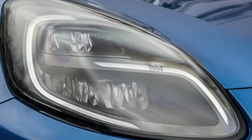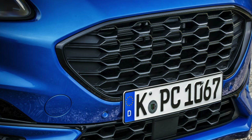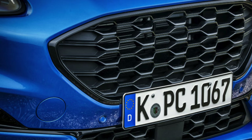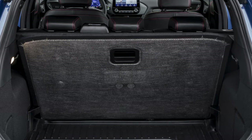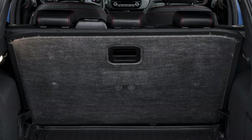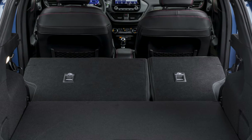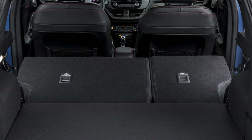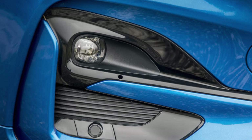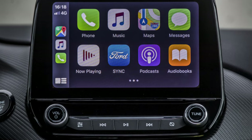Under its pert bonnet, you'll find Ford's 1.0-litre EcoBoost petrol three-cylinder engine, available with either 123 bhp or 153 bhp. Mild hybrid assistance is an option for the 123 bhp unit and standard on the more powerful version. The sporty ST model, meanwhile, is based on the same underpinnings as the Ford Fiesta ST and shares that car's 197 bhp 1.5-litre turbo three-cylinder engine. All Pumas are paired with a 6-speed manual gearbox driving the front wheels, with a 7-speed automatic standard on the non-hybrid EcoBoost 125.